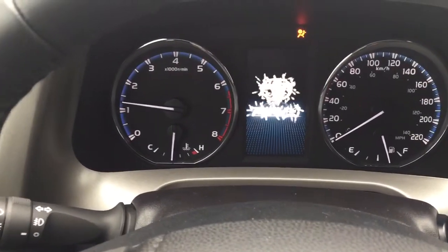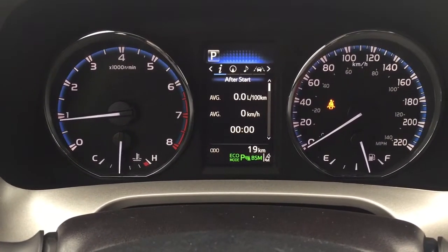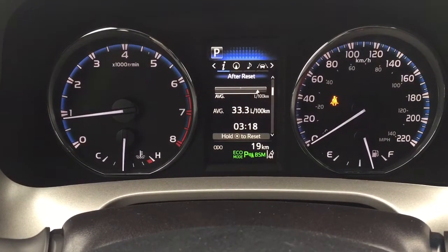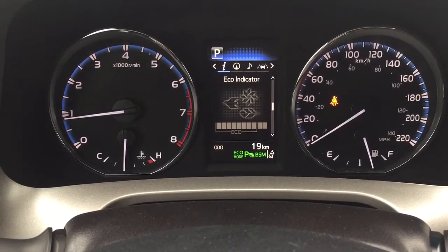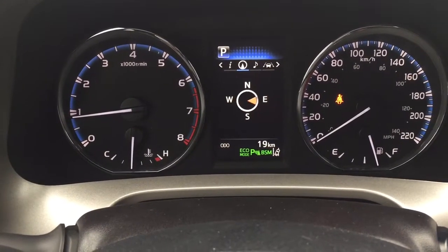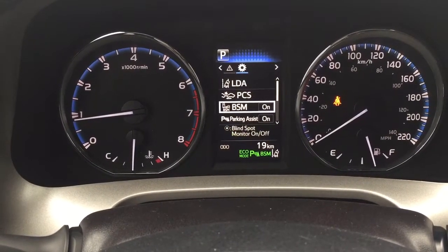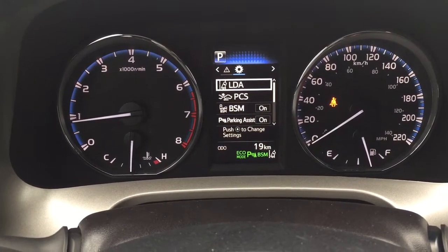Taking a look at the multi-informational display, you're going to see a couple of different options. You have your trip info, and next to your temperature gauge you can see your distance to empty. You also have your eco indicator, all wheel drive indicator, and a sway warning. You can also take a look at your navigation, audio, lane departure alert messages, and settings for your lane departure alert, pre-collision system, blind spot warning on and off, and parking sensors on and off, along with a couple of other additional features.